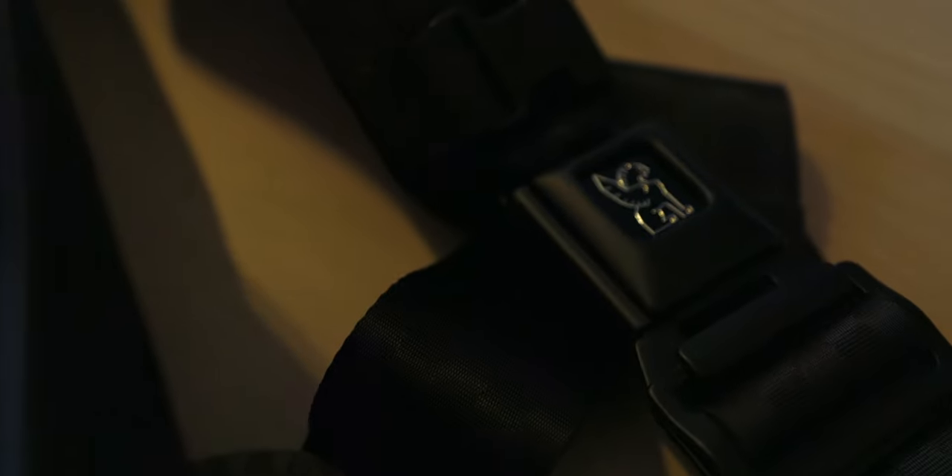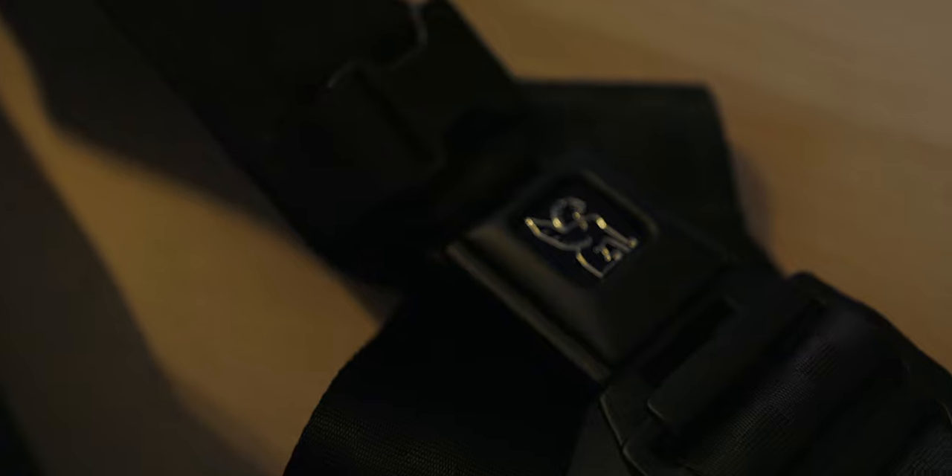A really cool thing it does is when you want to take it off, you can either pick it up and take it over your shoulder, or you can press what Chrome is known for: the seatbelt button. And it unhooks the seatbelt. So that's the bag — it's really, really cool.